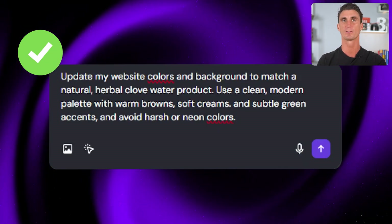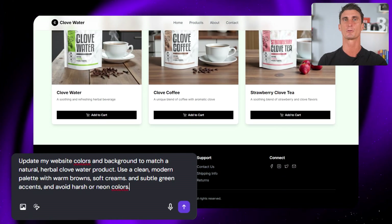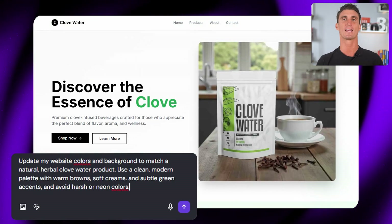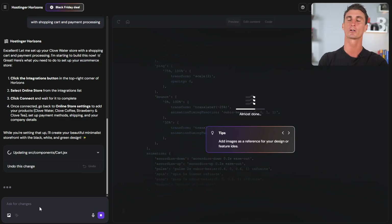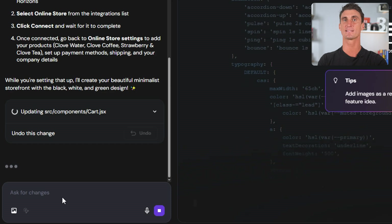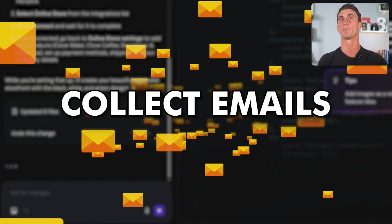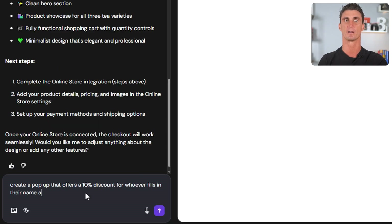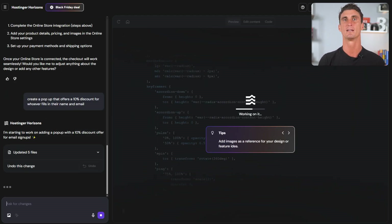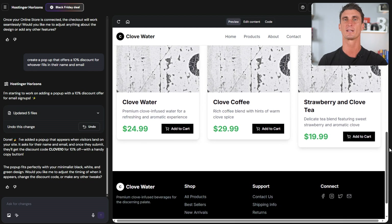Once you learn how to feed the AI with the right prompts, you can have your own online store up and running in less than 10 minutes — copy, images, layout, all of it. And this is what website developers don't want you to know: you actually don't have to be a tech expert to use these AI tools. One of the biggest hacks when creating an online store is to collect emails for free email marketing down the line, so I'll tell the AI to create a pop-up that offers a 10% discount for whoever fills in their name and email. You are literally having a chat with AI to build your website just like you would with a website developer, and just like that — boom — you have a fully functional website up and running. And the best part is that once Hostinger Horizons is done, you can go in and make necessary changes just by asking the AI.